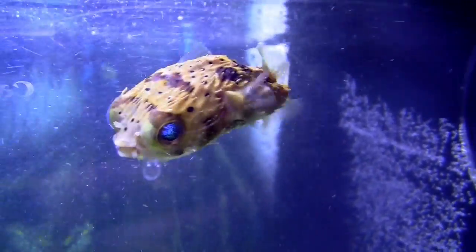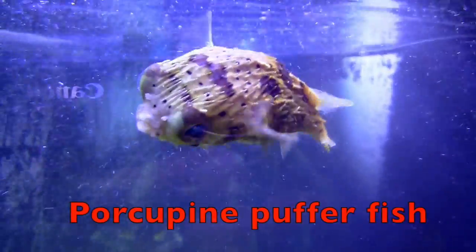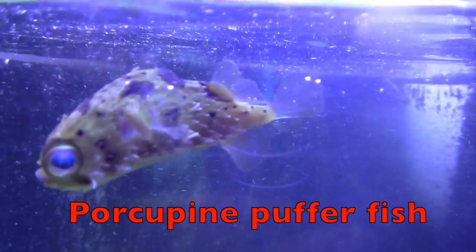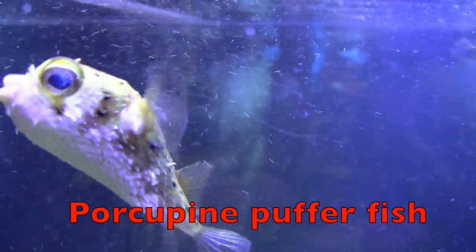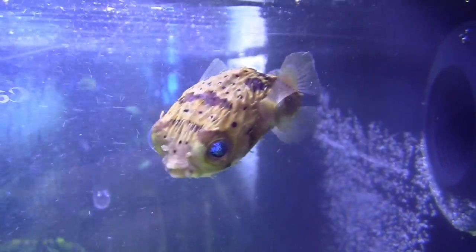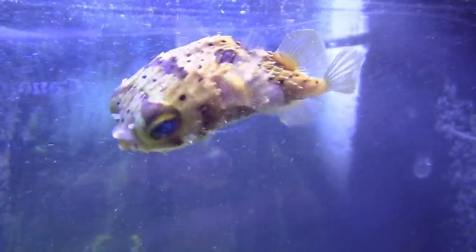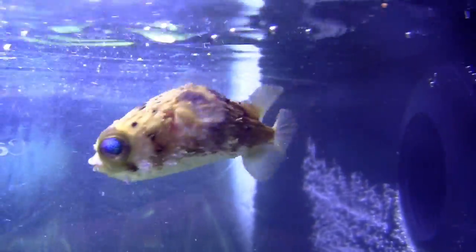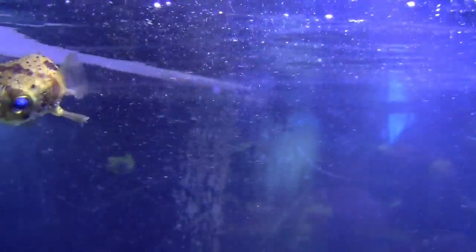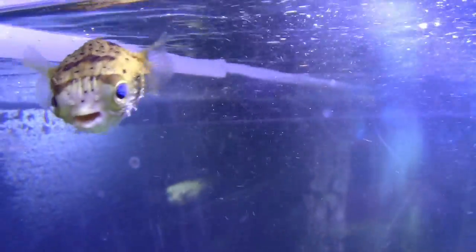Here's another cutie — a porcupine puffer fish. Look at his blue, blue eyes, boys and girls. A porcupine puffer is sometimes called a balloon fish when it fills its body with water when frightened. This causes its body to look huge and the spines stick out to scare off a predator.